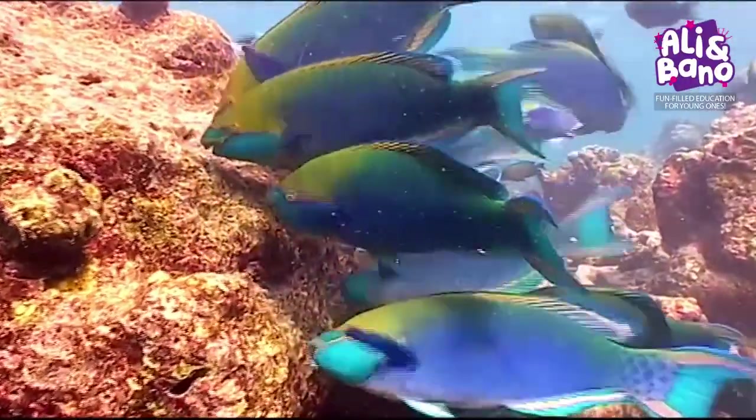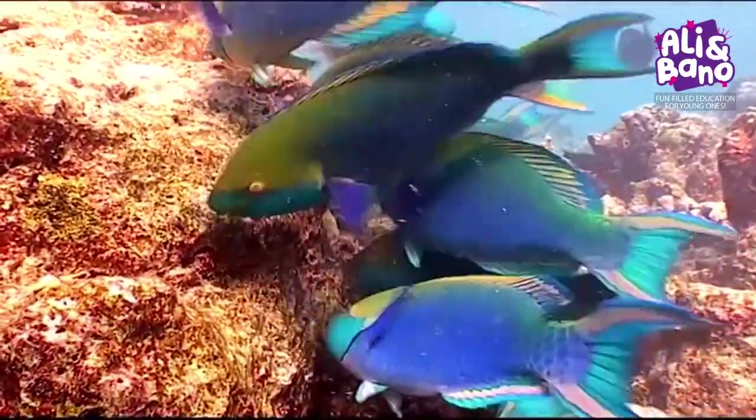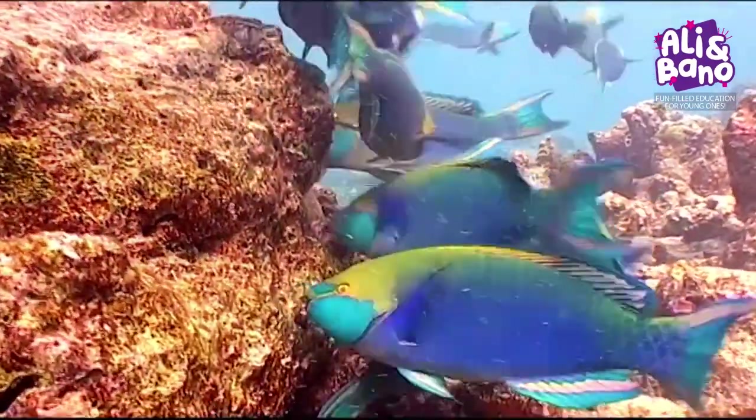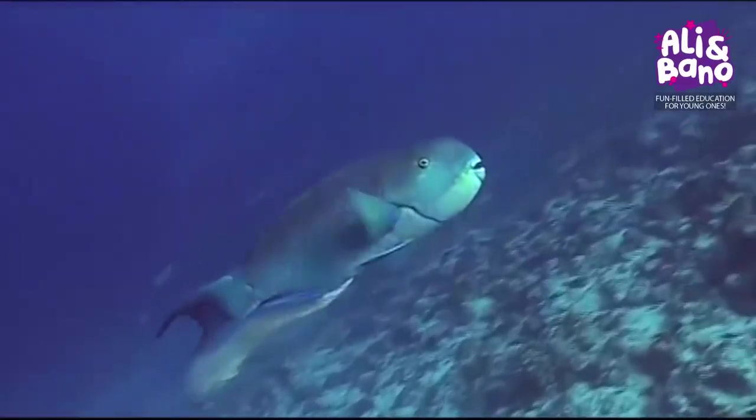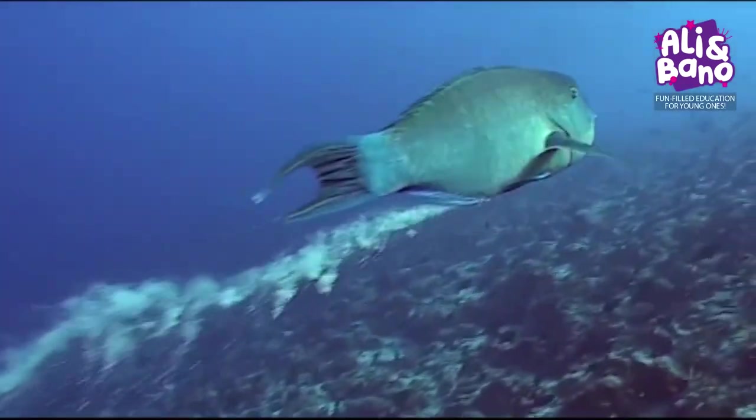Finally, there are the pajamas. Every night, certain species of parrotfish envelope themselves in a transparent cocoon. Scientists think the cocoon protects them from nocturnal predators.